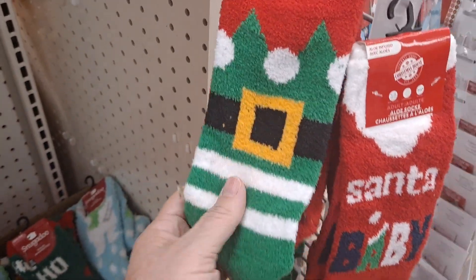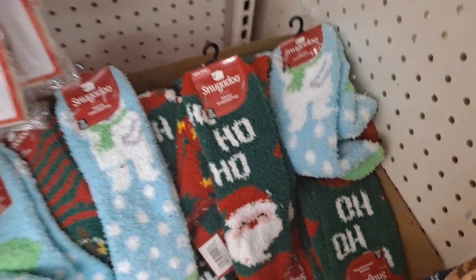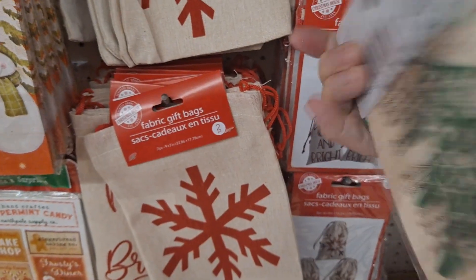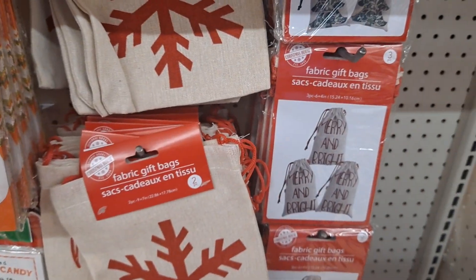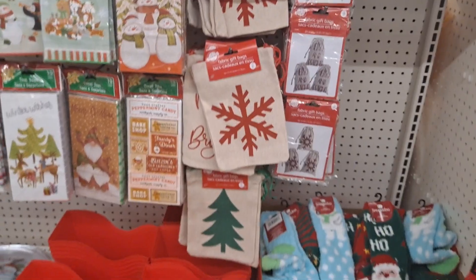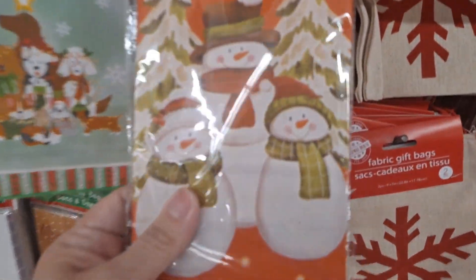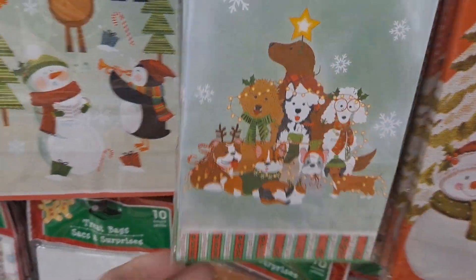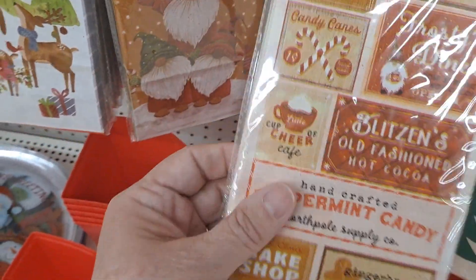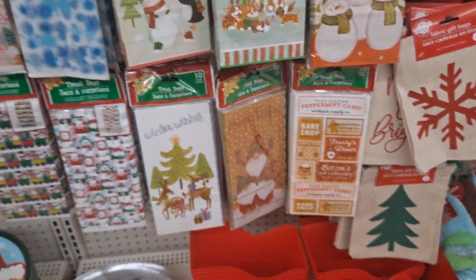Here are the aloe socks — these aren't regular, these are aloe socks. And here are the Snuggadoo Christmas socks, which are cute. The fabric bags — I saw somebody doing an Operation Christmas Child thing and they put things inside these fabric bags, like hair things, and I thought that's such a great idea. There are the Christmas buckets. And then these are treat bags — these are new. I haven't seen these. There's tin, furry, and bright. I love these paper ones.